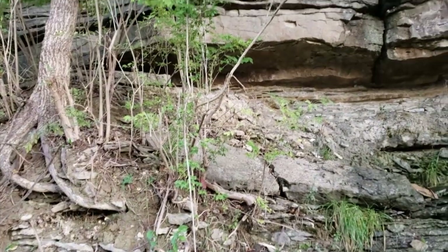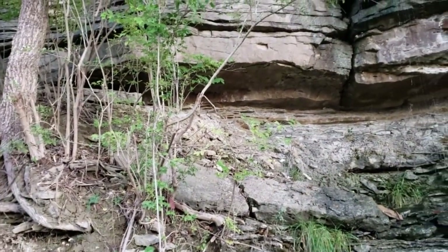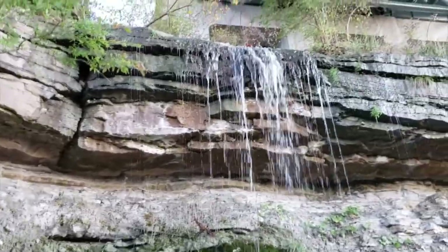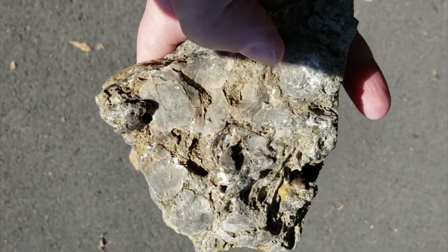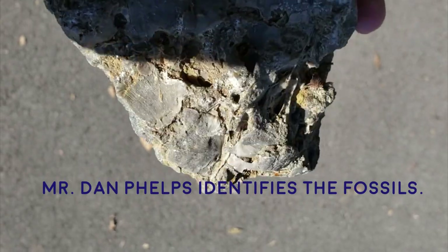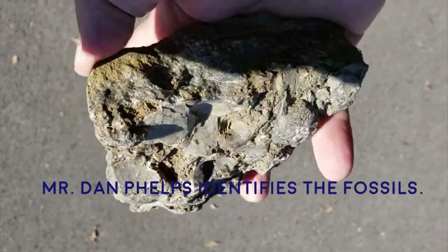I think I'm going to pass on trying to go up there — I don't really feel like falling. I think we had a good trip. Very cool. These are just flat pieces of brachiopods. It might be the type similar to Rafinesquina — a strophomenid brachiopod.